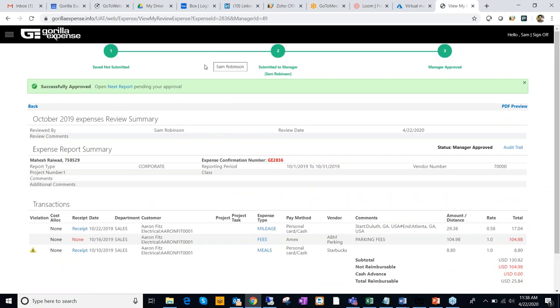The approvals workflow has turned all green and it says manager all levels approved, with status showing as Manager Approved. Now that this report is approved, we move to the final stage of the process — sending this report to Dynamics GP using the Gorilla Expense integration application, which is hosted on a remote server.